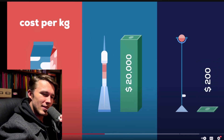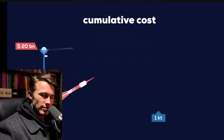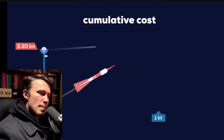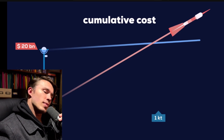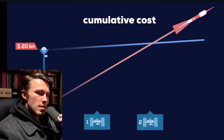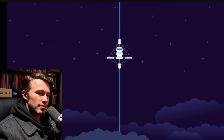A space elevator could reduce the cost 100-fold to $200 per kilogram. If an inexpensive space elevator costs $20 billion, then we'll recoup our losses after launching only 1,000 tons — close to the weight of two international space stations. So what would a space elevator look like in real life?